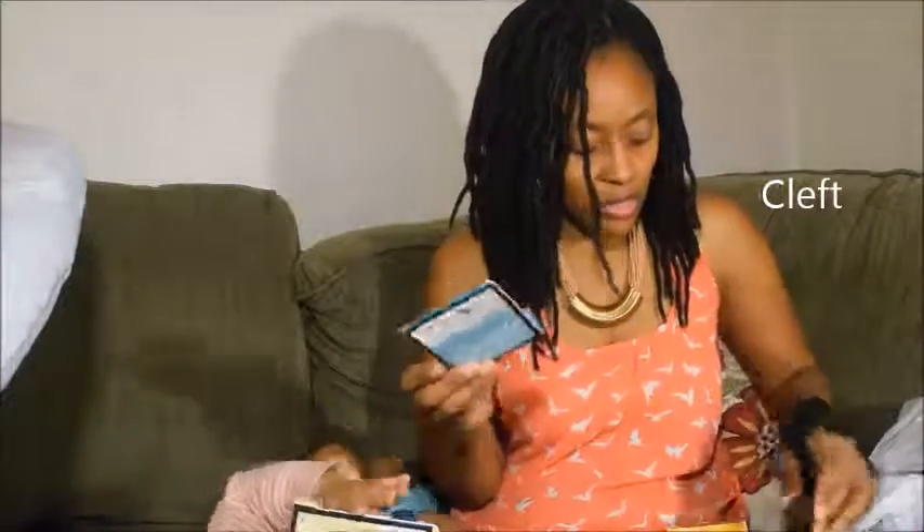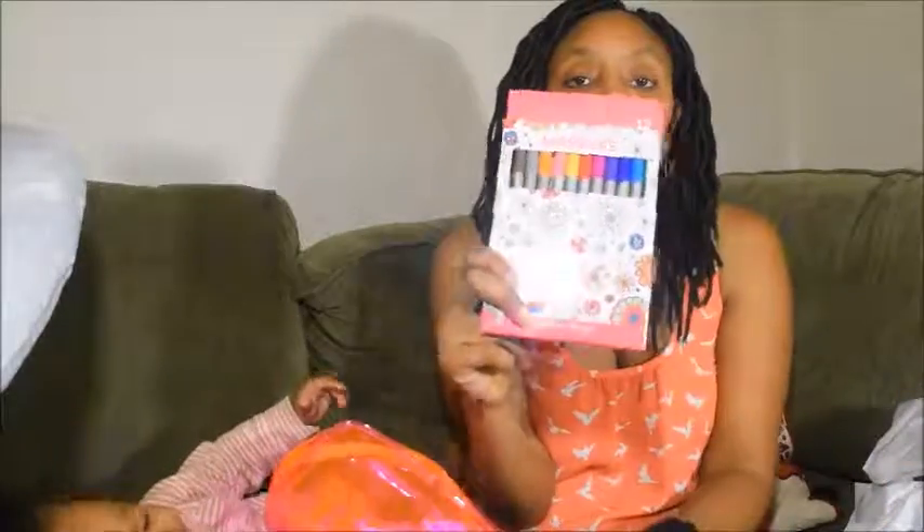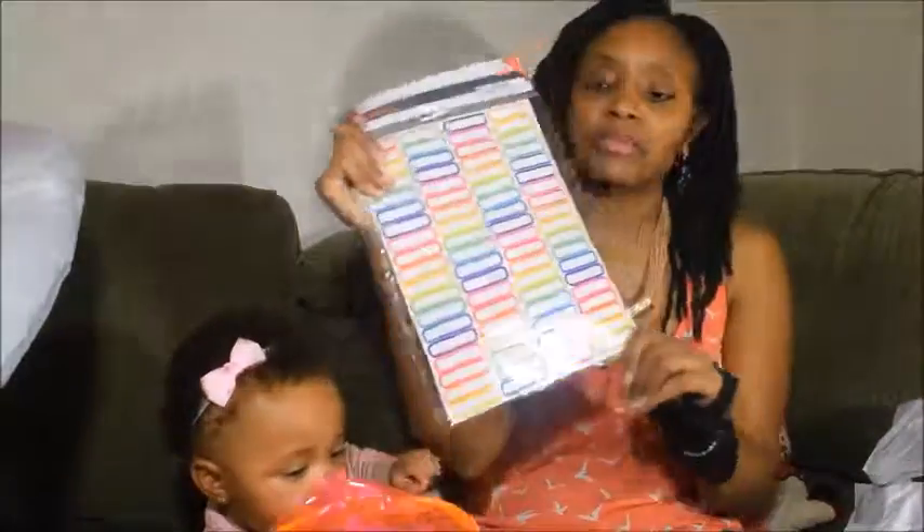I also picked up some markers from the Bullseye section. I showed you in one of my previous videos that I got a coloring book to relax and unwind, so I got some markers for that. I also got some labels — what I'm going to do with these is label my jars.